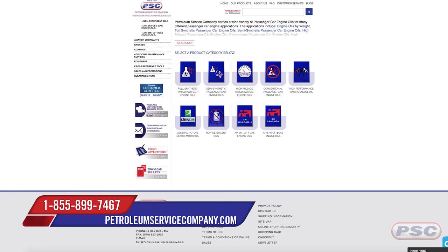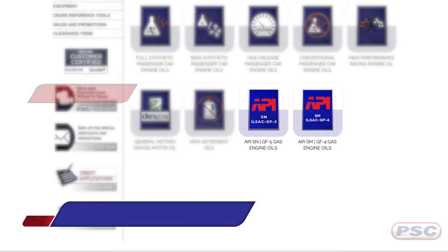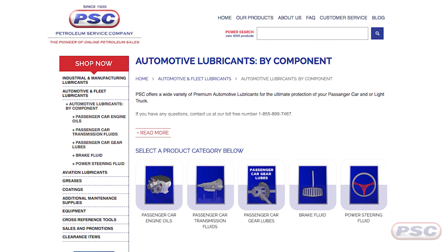You can shop by the API SN or SM category by going to the passenger car engine oil section on petroleumservicecompany.com. For John, I'm Joe — thanks for watching, guys.